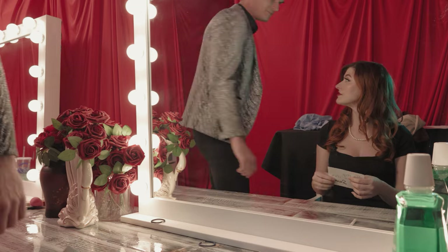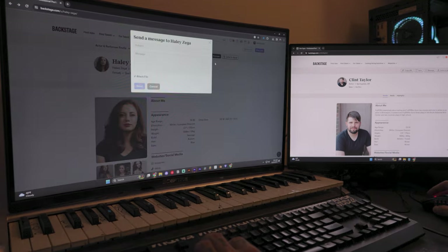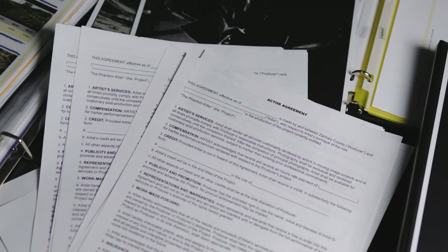I use Notion to onboard the cast as well. Other resources that I use quite a bit are local Facebook groups and backstage.com. You'll want to make sure that you get everyone to sign a talent release form before the actual day of the shoot, and I'll leave a link to the release I use in the description.